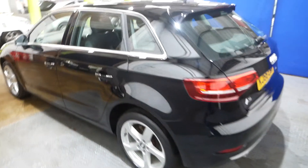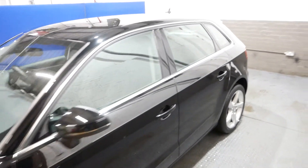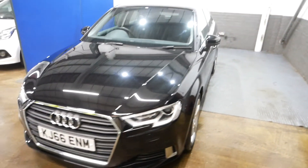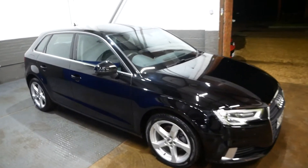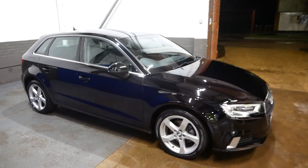It's only a one-owner car as well, which is always really nice to see. It will also come with a new MOT and a new service, and it also comes with two keys. That has been the Audi A3 — thank you very much for watching, do feel free to inquire and we will help wherever we can. Thank you and take care.